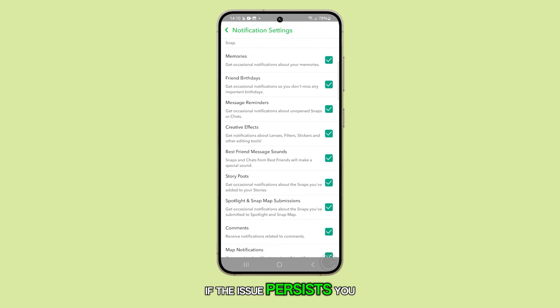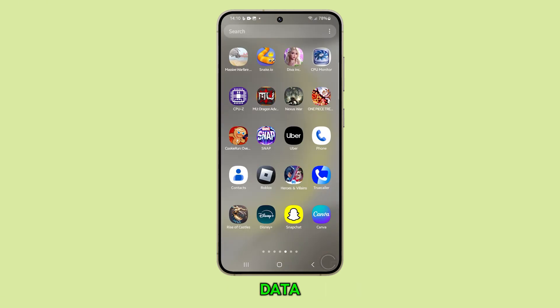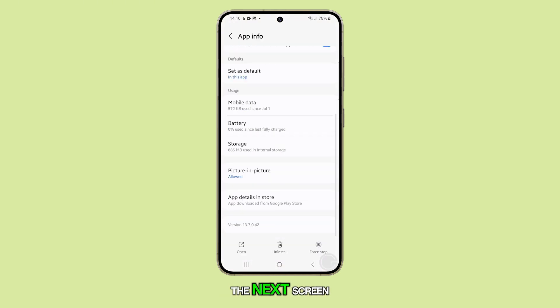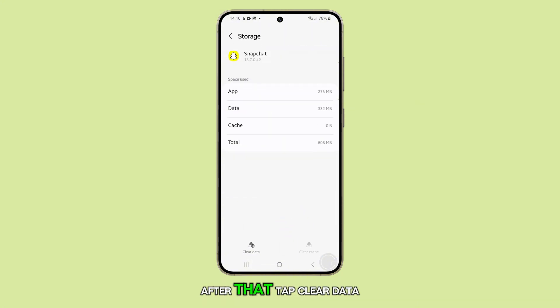If the issue persists, you can try resetting the app by clearing its cache and data. To do this, tap and hold on the Snapchat icon, then tap App Info. On the next screen, tap Storage, then select Clear Cache. After that, tap Clear Data and confirm your choice.